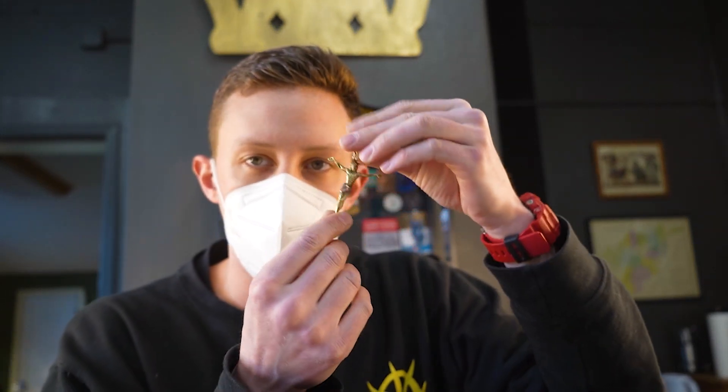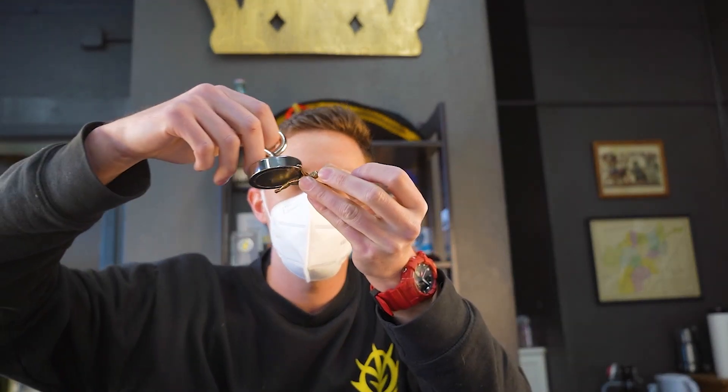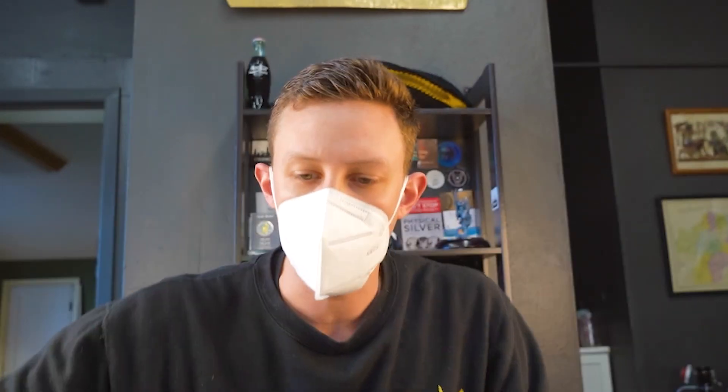This is a 14-karat gold Jesus pendant crucifix — it's stamped '14' on the back. I got my fishing magnet out — nothing. That's a good sign.